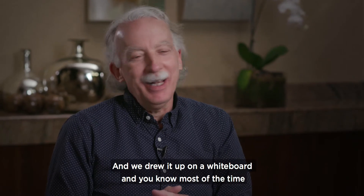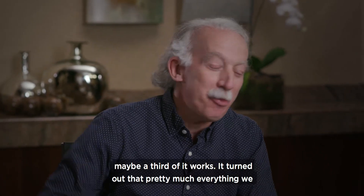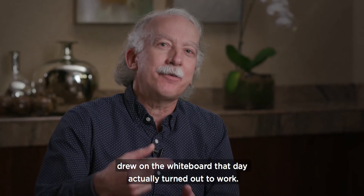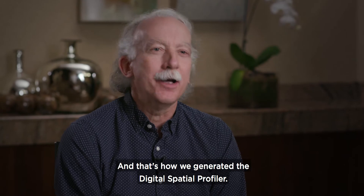We drew it up on a whiteboard, and most of the time when you draw up an instrument like this on a whiteboard, maybe a third of it works. It turned out that pretty much everything we drew on the whiteboard actually turned out to work. And that's how we generated the digital spatial profiler.